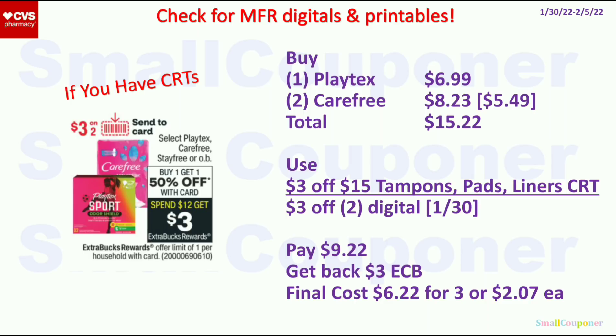For the Playtex, Carefree, Stayfree, or OB products, these are BOGO 50% off. When you spend $12, you get a $3 ExtraBuck, limit of 1. Buy 1 Playtex for $6.99 and 2 Carefree at $5.49 each (second at 50% off) for $8.23 — total $15.22. Use the $3 off $15 tampon/pads/liners CRT and the $3 off 2 digital. Check for printables as they may glitch. Pay $9.22, get back a $3 ExtraBuck. Final cost is $6.22 for 3, or $2.07 each.